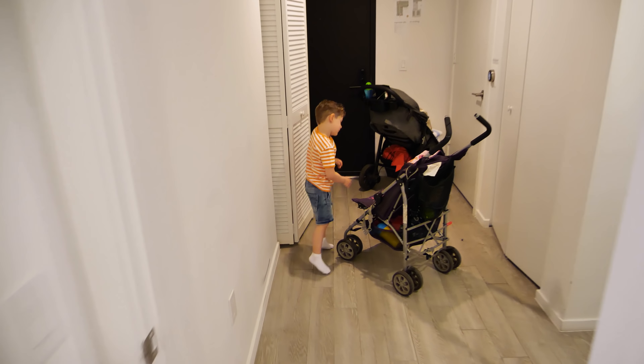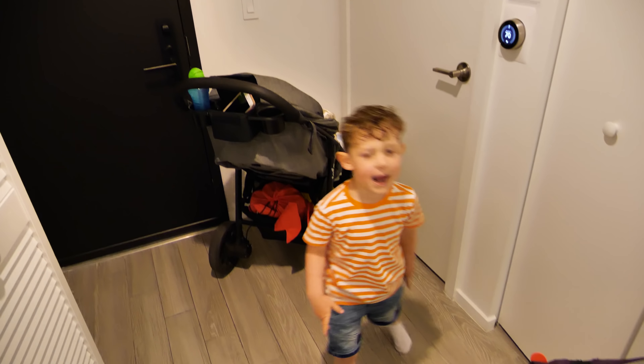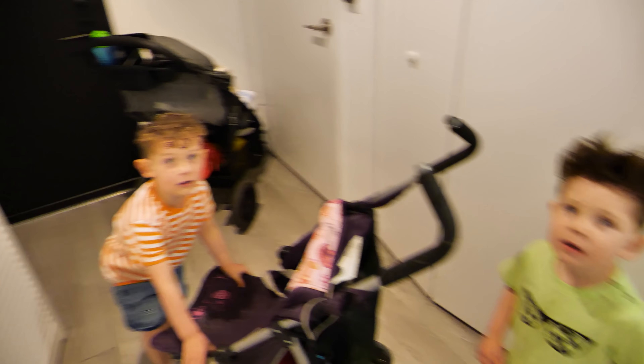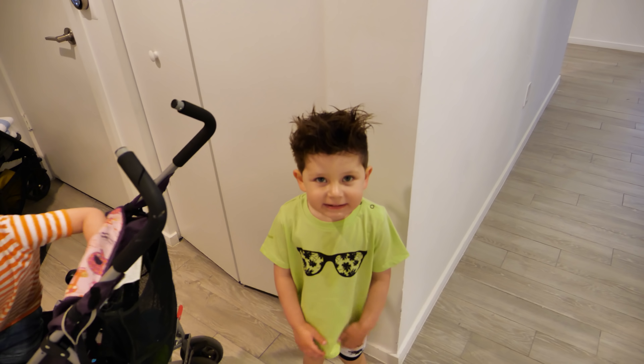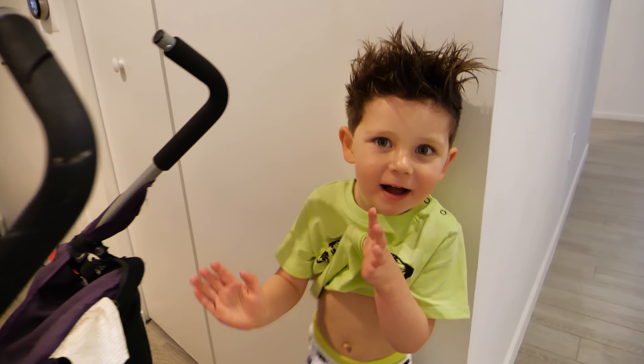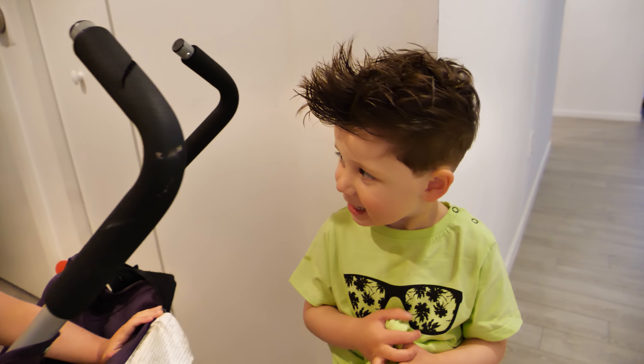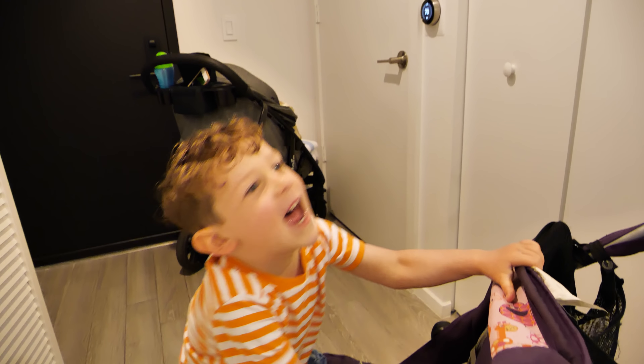So we're here at the Bloc Hotel at London Gatwick Airport. Every time we come, the room gets bigger and bigger. We've got this cool room, let's have a quick look around. Oh my gosh guys, this is just fantastic. Look at this view David! We've stayed here before, but this is the best room we have ever had here.